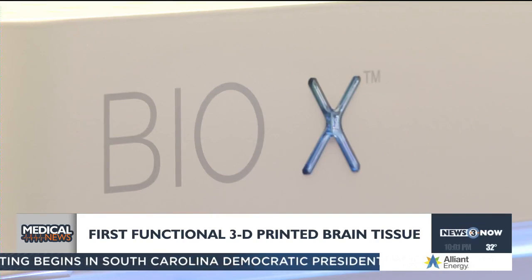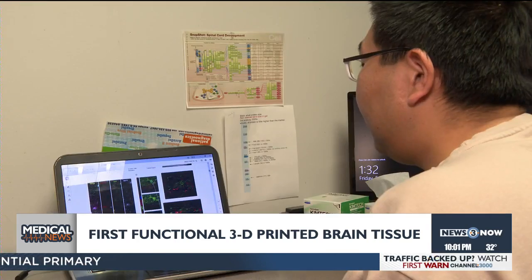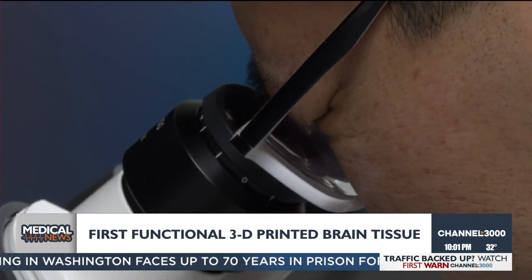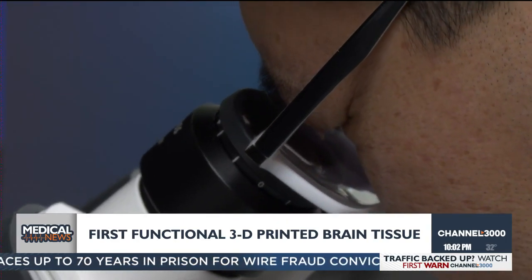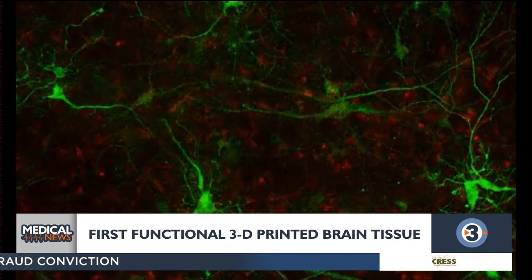The muscle cells contract and release — they can control the movement of a hand or feet. While this has the potential to be used for therapeutics or spinal cord implants, the lead on the study says what's more important is using it to model and study diseases like Alzheimer's and Parkinson's that are still difficult to understand, and then test drugs on the printed tissue more accurately. The goal is to understand how brain cells communicate with each other and how cells actually calculate.